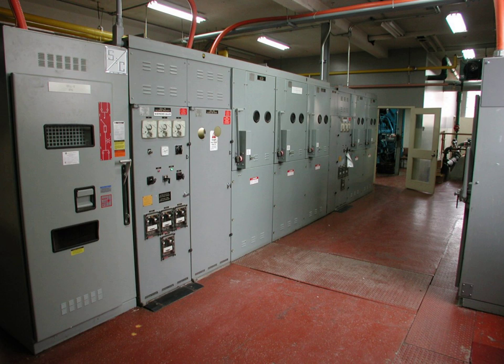An electrical room is a room or space in a building dedicated to electrical equipment. Its size is usually proportional to the size of the building. Large buildings may have a main electrical room and subsidiary electrical rooms.